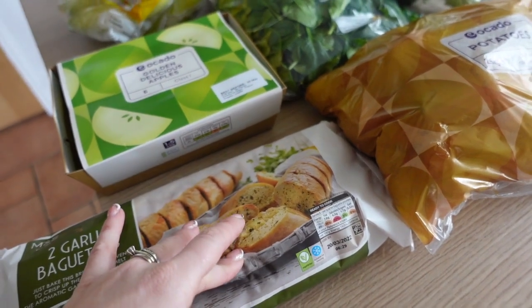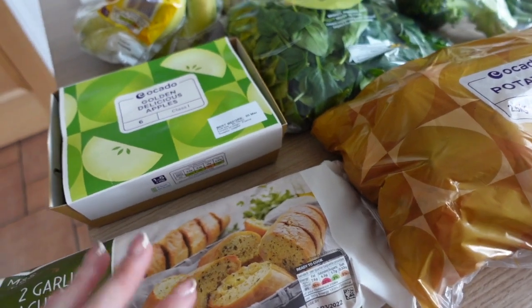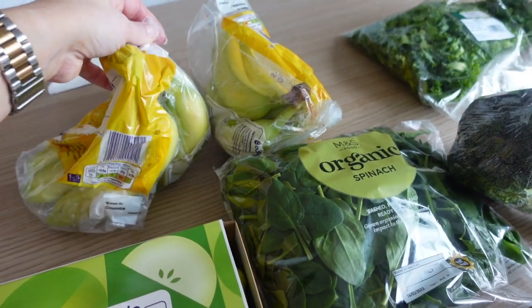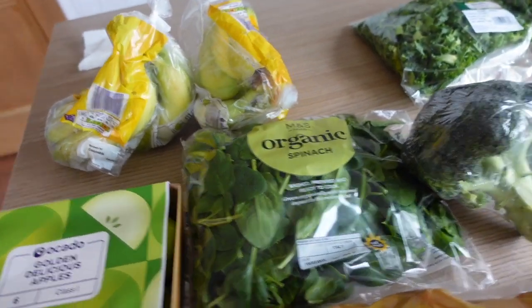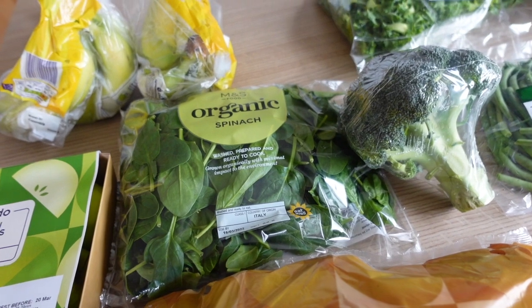I've got two garlic baguettes — one's going in the freezer and one for the week. I'm going to do a bolognese, haven't done it in ages and really fancied it. Standard apples, two lots of bananas because we just go through them, and my standard spinach which I've been getting every week.